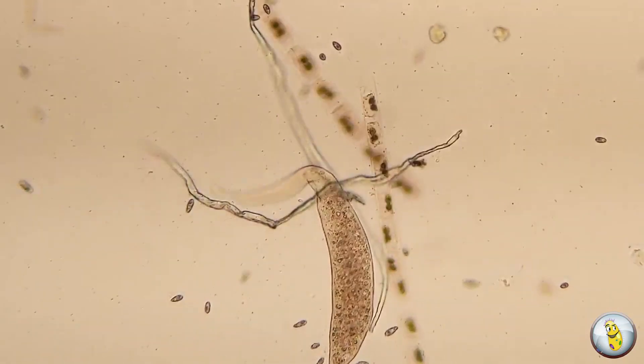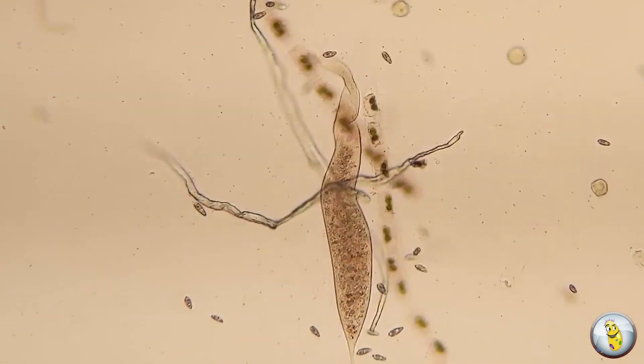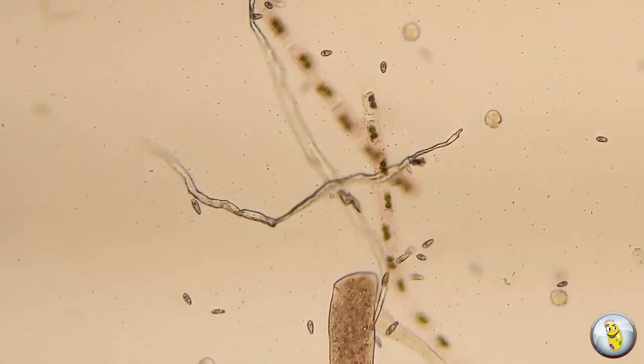Our next little killer was once called Dileptus Anser. It has this long trunk-like appendage that it flails around while searching for prey. Watch what happens when it finds one.